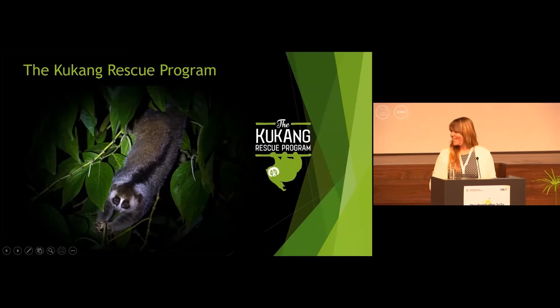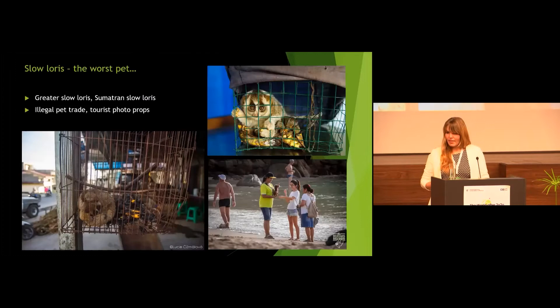The Kukan Rescue Program is a conservation program aiming at elimination of illegal wildlife trade in Indonesia, especially in slow lorises on the island of Sumatra. Slow lorises, as you might know, are endangered animals. In Sumatra, where we have two species, they are very often traded. In fact, slow lorises are among the most traded mammals in Indonesia. This is despite the fact that these animals are nocturnal and they are the only venomous primates in the world. They are still being traded as pets and also as tourist photo props.